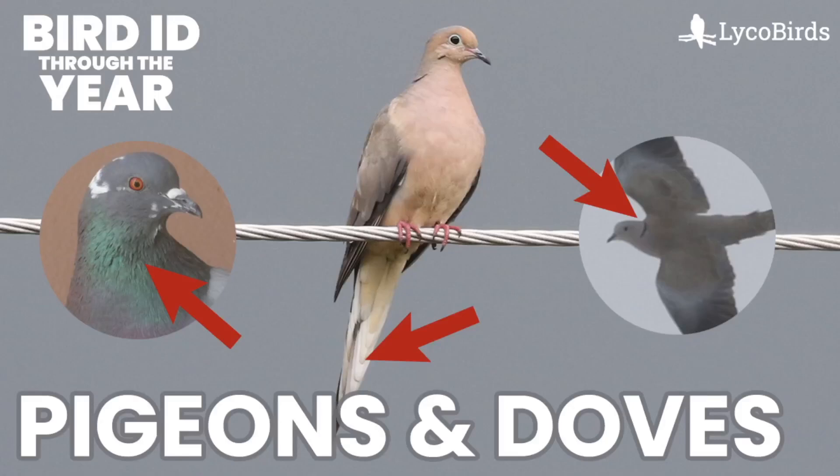Hey everyone, it's Bobby from Lyco Birds, and this is another video in my Bird ID Through the Year series. This one is going to cover pigeons and doves. For the most part, that is going to mean two species, both of which are pretty common, but I also wanted to say a few things about two other species, so let's jump in.